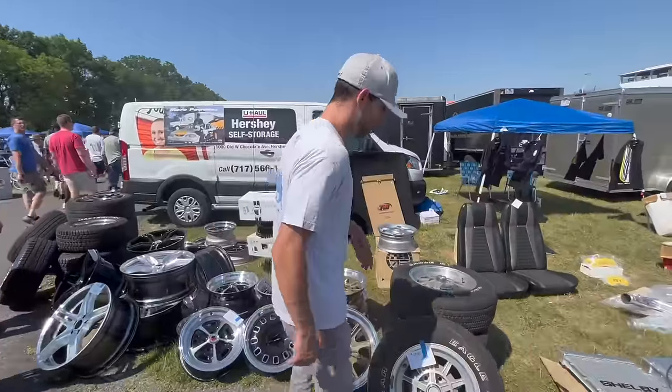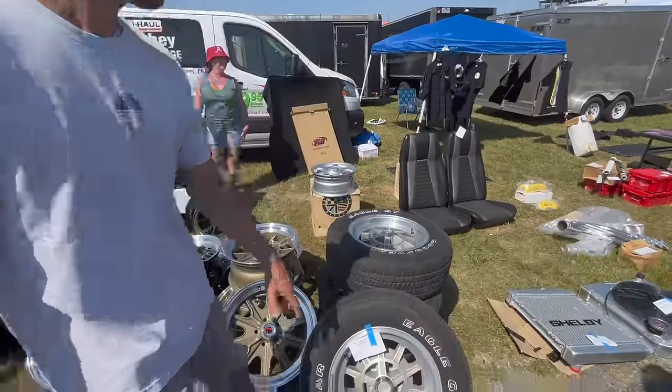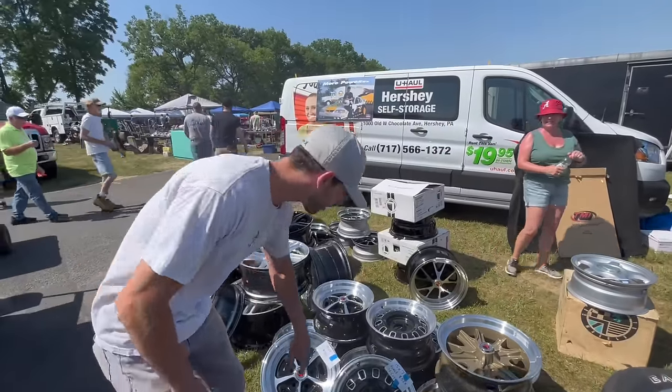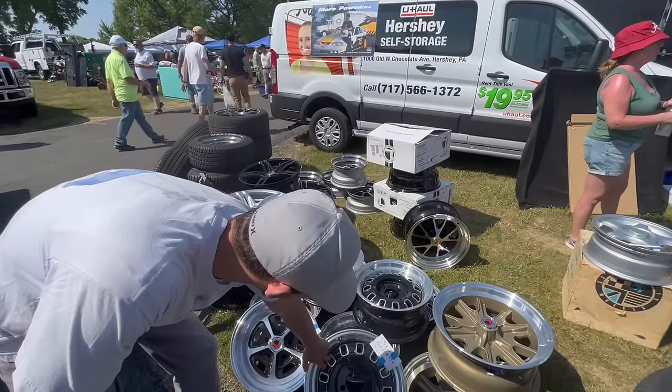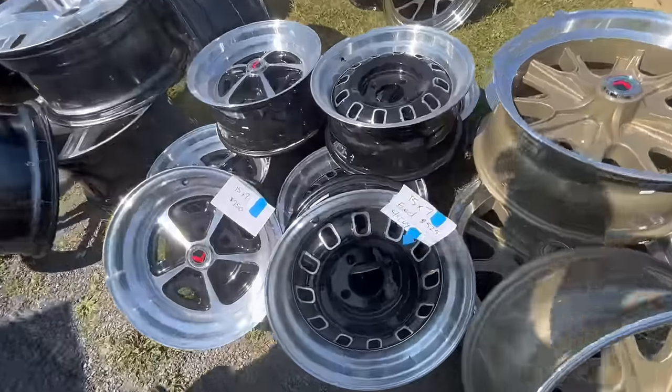We have a set of Shelby 10-spokes here — they're asking $2,500 for those. As well as these, which look like 69 reproduction wheels at $525 bucks. Doesn't seem too bad.